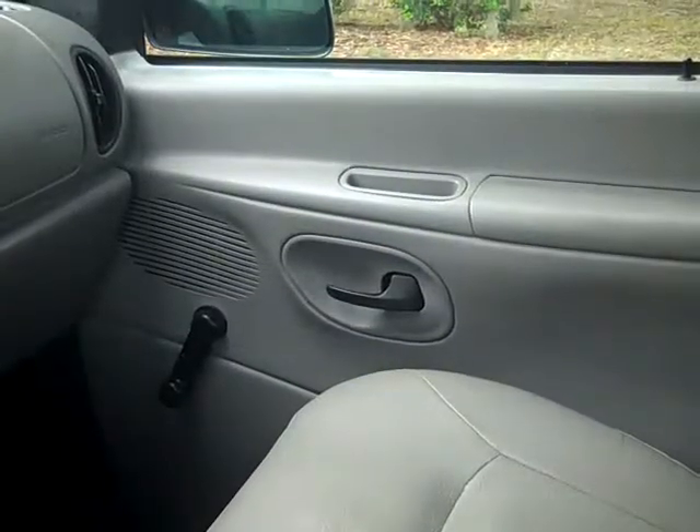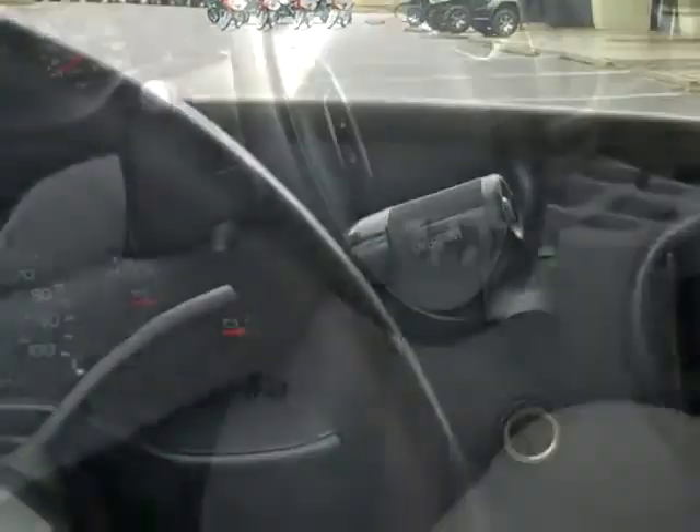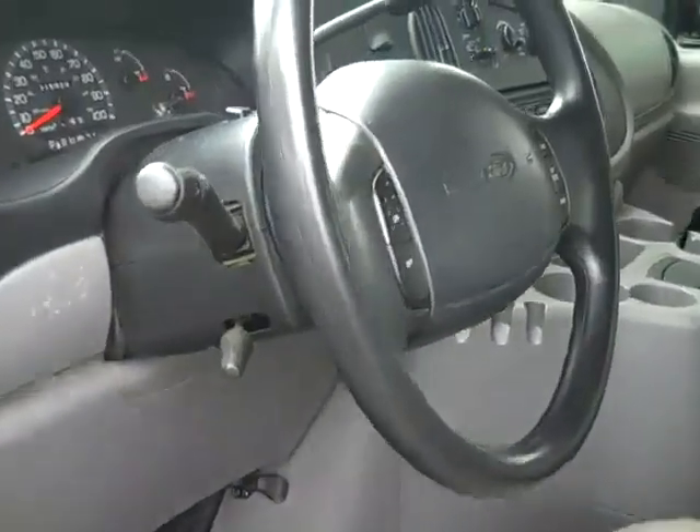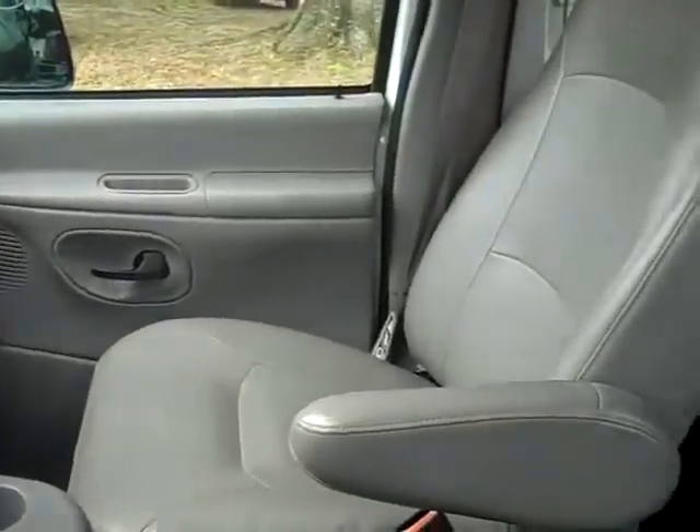So this is your basic work van. You have crank windows, manual locks, AM FM radio, cruise control, and it's an automatic. The interior is in pretty good condition. I haven't seen any major flaws or anything.